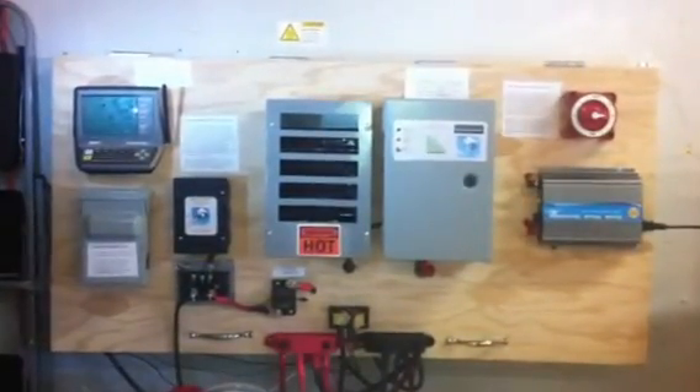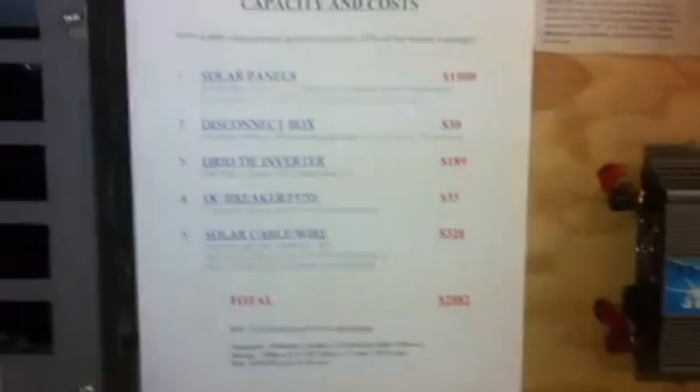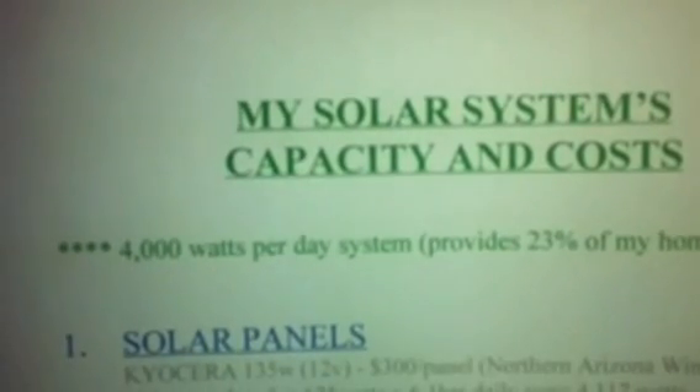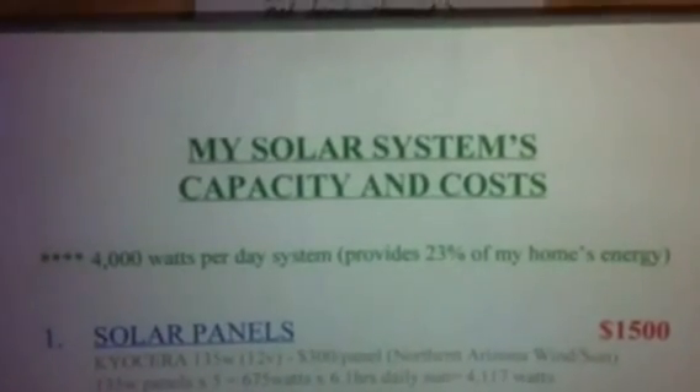I'm focusing in on the costs of this system, and we'll start with the solar. I did a breakdown, and I'm going to put it up here. My system is still very much in its infancy — I just began. I don't have a huge capacity, but I'm going to go over what I have, what it provides, and then I'll go into what a larger system might cost. My system's capacity produces approximately 4,000 watts per day, which provides for me about 20–23% of my home's energy consumption.